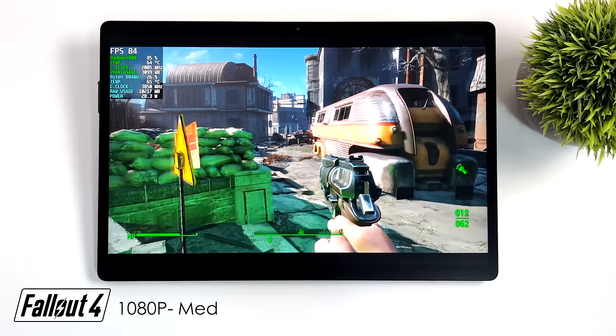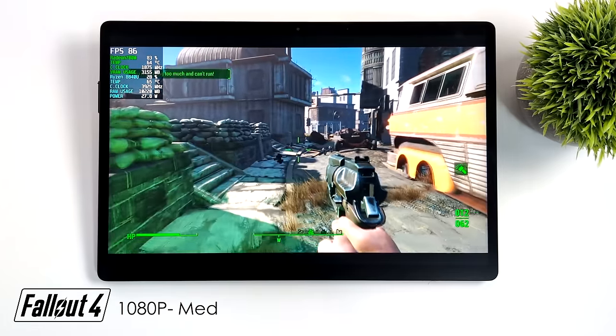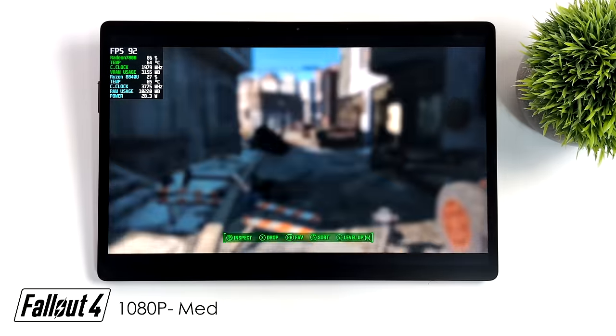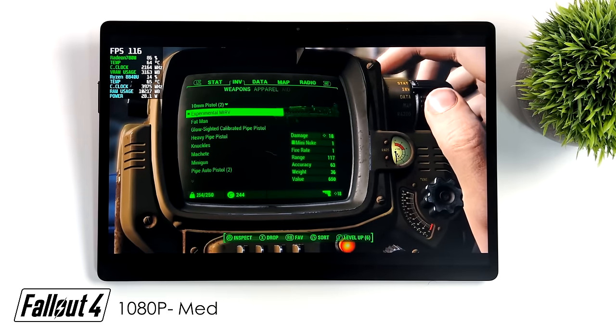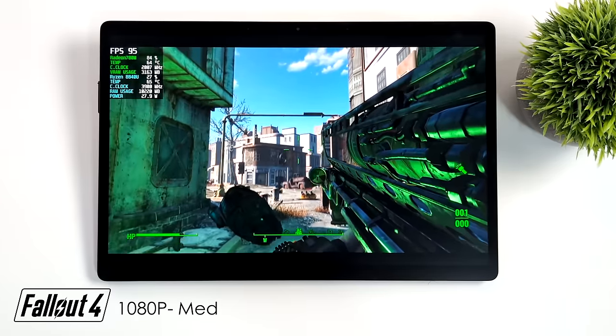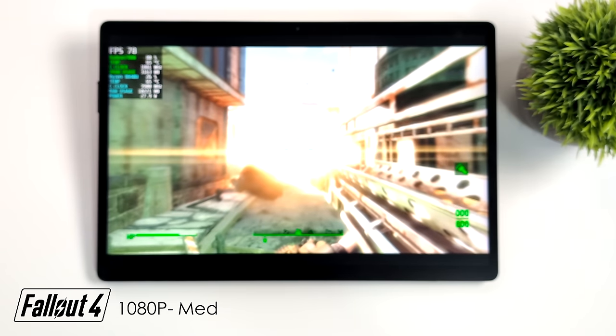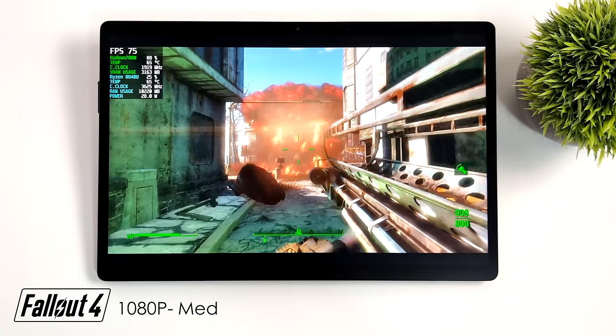I've been going back to Fallout 4 since the show came out — I can't wait for the new update. This is basically OG Fallout 4 for PC at 1080p, medium settings, 28W TDP. Seeing some good performance, and I suspected we would — the game is eight to ten years old, so we can definitely run this at 1080p.